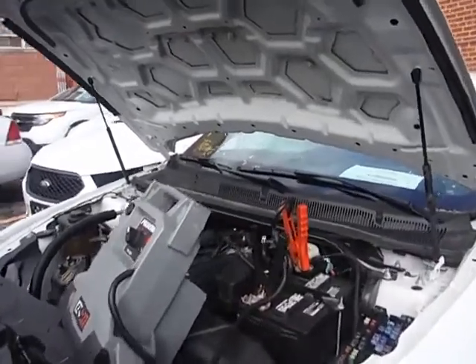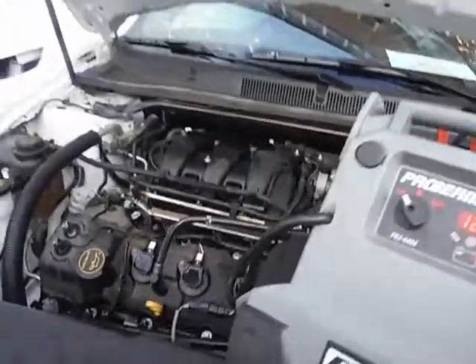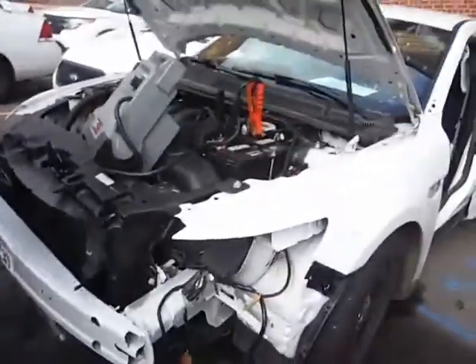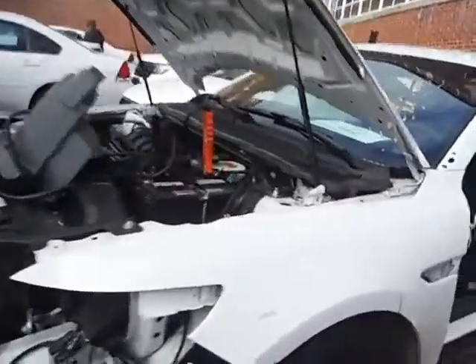Lot number 19888. We got a 2018 Ford Taurus. The vehicle started with the jump and it's currently running.